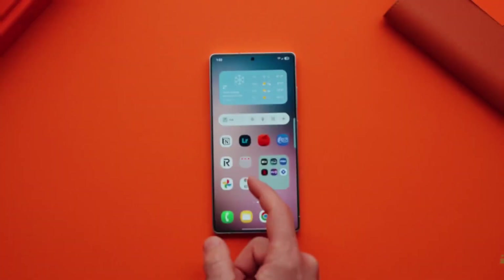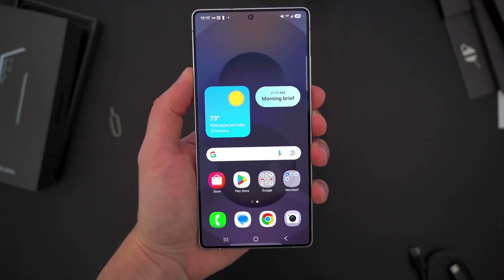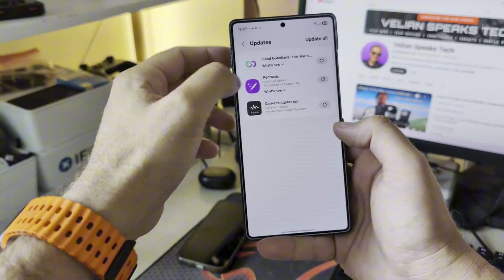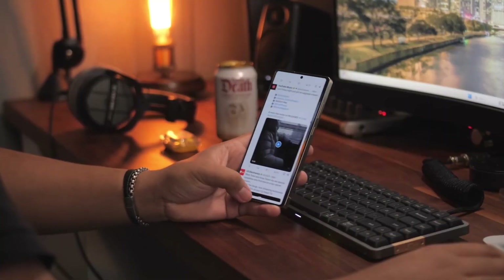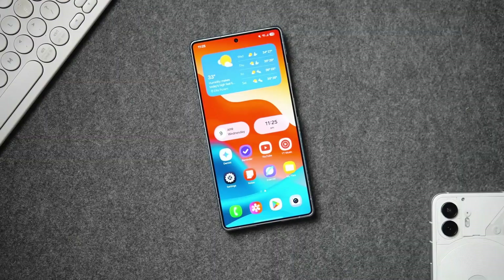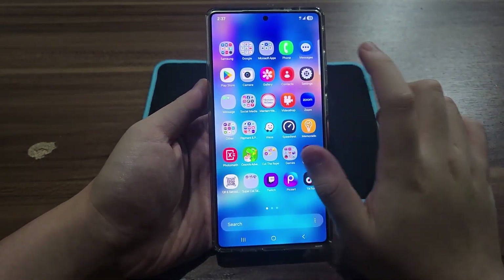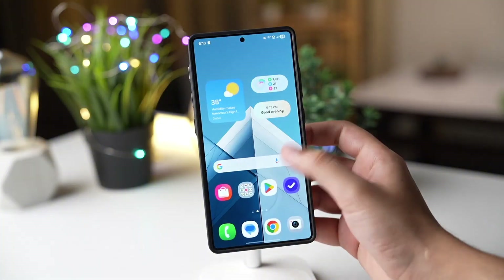Quick Share just got turbocharged. No need to open files first — just tap the toggle in quick settings and you get a full sharing hub, ready to send or receive, sharing across apps instantly. And yes, Samsung's weather app finally looks worthy of your phone. Think stunning animations, smoother transitions, and visuals that almost feel ray-traced. They're likely using GPU shader techniques to make skies and sunlight look hyper-real.